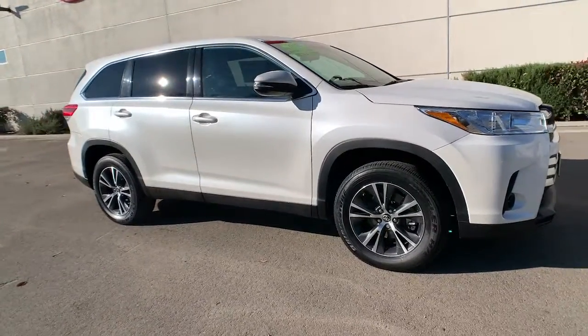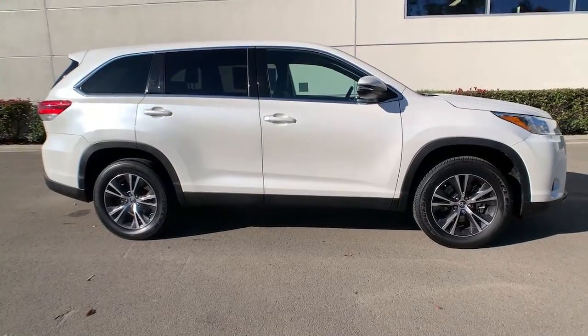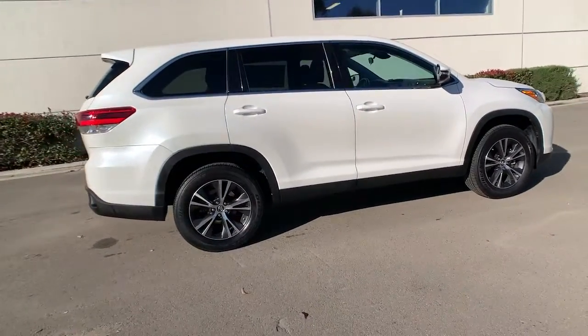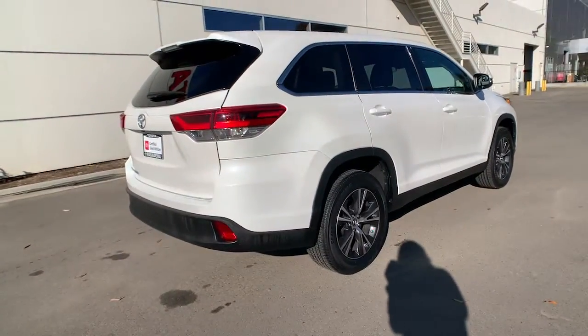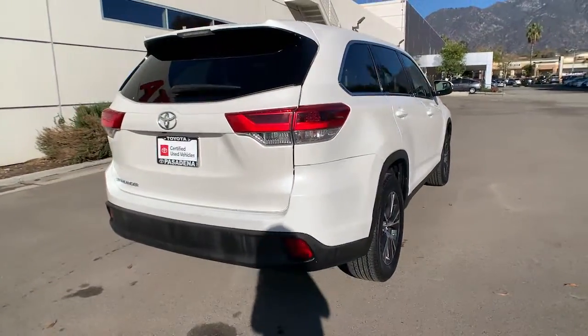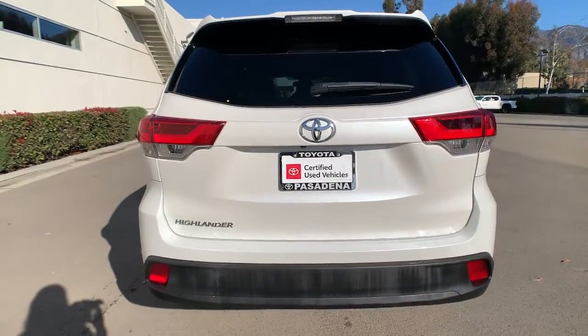Picture yourself in the 2019 Toyota Highlander. This smooth-riding, solidly-built Highlander is ready to meet your family's needs. With seating for up to eight, a spacious, quiet cabin, plenty of cargo space, and the latest safety and driver assistance technology, this reliable and efficient crossover will help you navigate every adventure with ease.